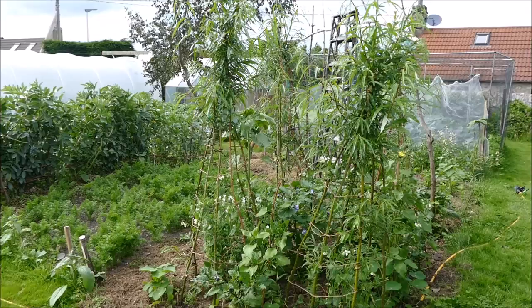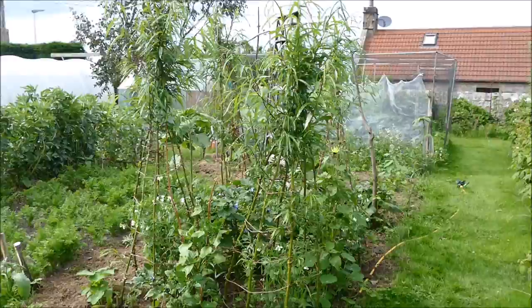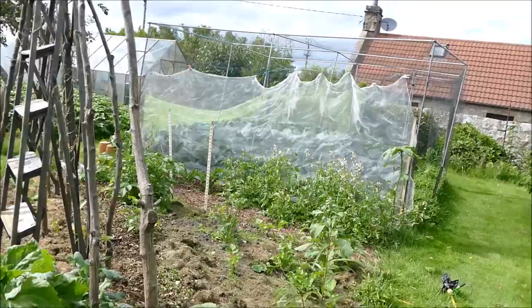Hello and welcome to Gardening at 58 North. In this video I'd like to give you a tour of my parents' vegetable plot. I've been helping out quite a bit this year - some of it's been done by my parents, some by myself. The parts I've helped with are the cabbages, the leeks, the carrots and parsnips, and the runner beans.